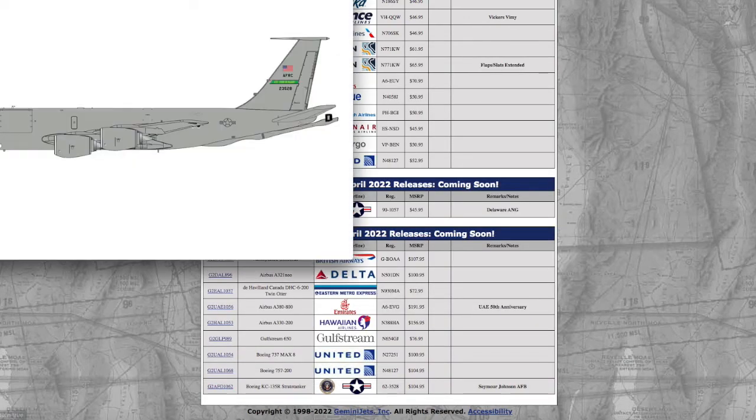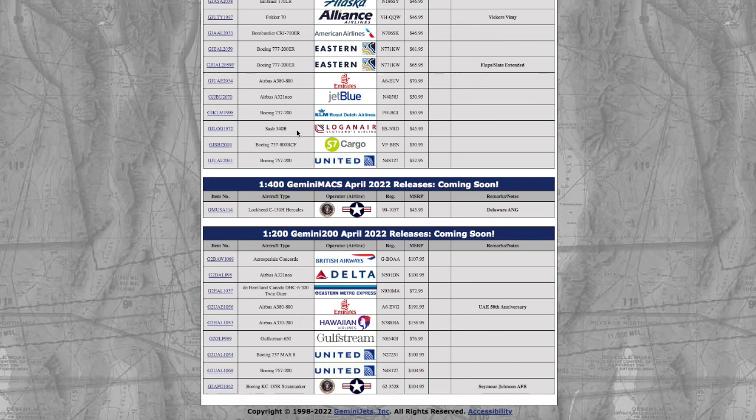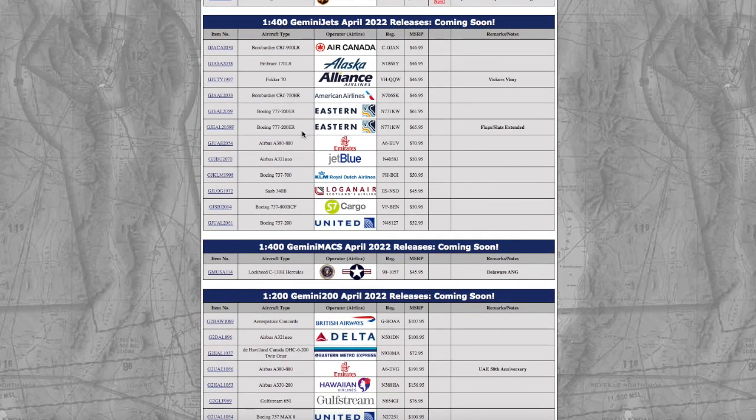Moving on to the last model of this release, we have the Boeing KC-135R with the Seymour Johnson AFB tail. Registration is 62-3528. And that really is all there is in this release. Personally for me, this is quite a monotonous release — there's nothing that I really need to get.